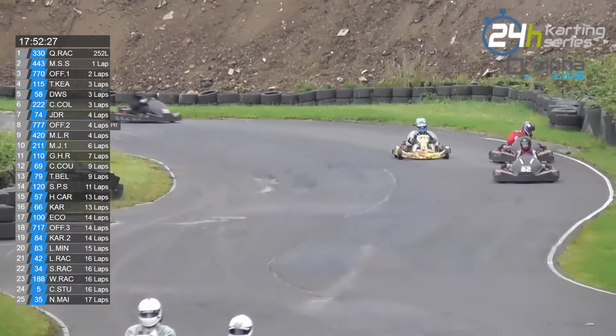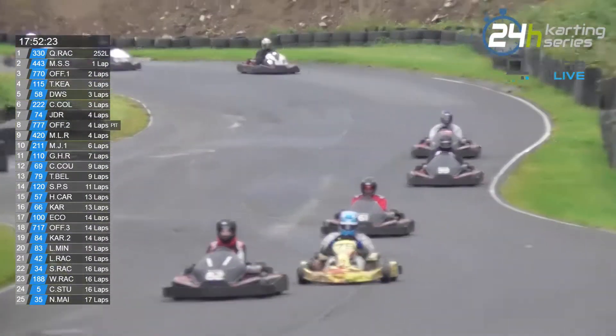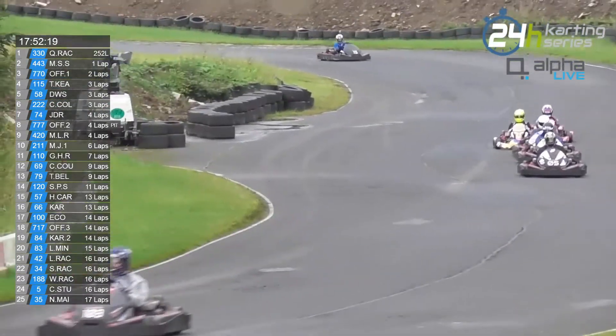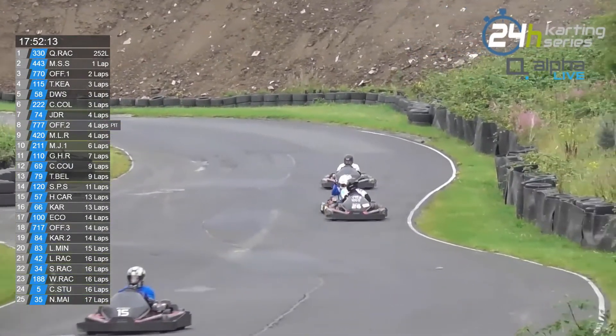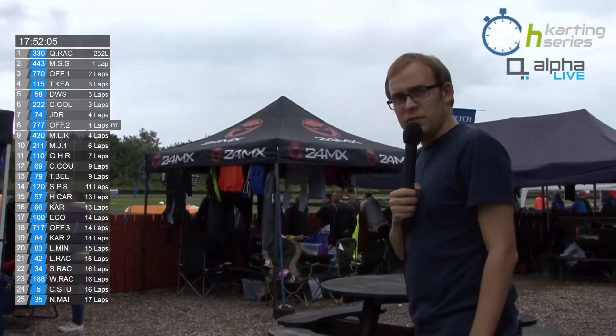The lead gap is now down to less than two laps. And I believe we are finally able to deliver on our promise of going out there live with our remote camera. Andrew is standing ready to take you through the paddock. Perfect time — full course yellow. Let's go for a little chat with some of the drivers.